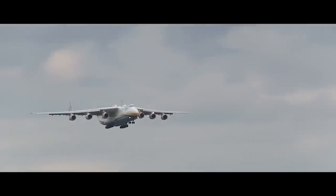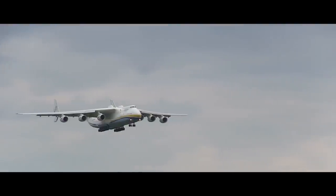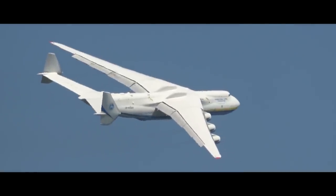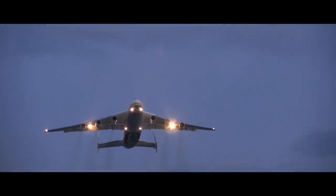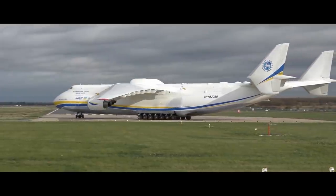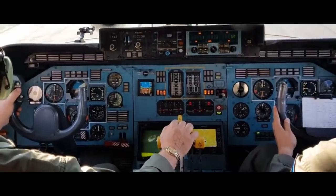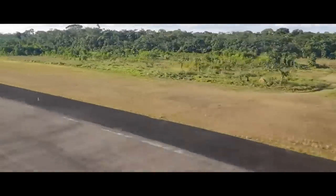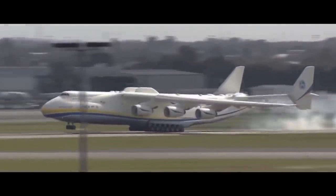Its max speed is 528 miles per hour. Its max altitude is 7.5 miles and its cruising altitude is 5.6 miles. Its max flight range is 9,570 miles, and its practical range with 200 tons of cargo is 2,500 miles. It needs a runway of 7,900 feet to take off without cargo and 11,500 feet with cargo.